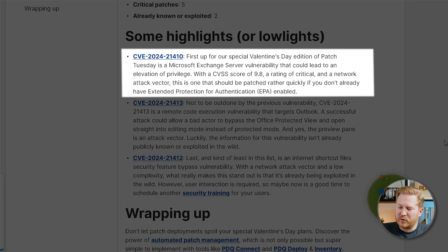We'll first look at CVE 2024-21410. This one is a vulnerability targeting the Microsoft Exchange server. If a bad actor targets an NTLM client like Outlook with a credential leaking vulnerability, that could then lead to an elevation of privilege inside the Exchange server itself. This one's kind of got everything going for it with a CVSS score of 9.8, a rating of critical, and a network attack vector. This one's pretty bad, so unless you've already got extended protection for authentication enabled, I would get this one deployed pretty quick.